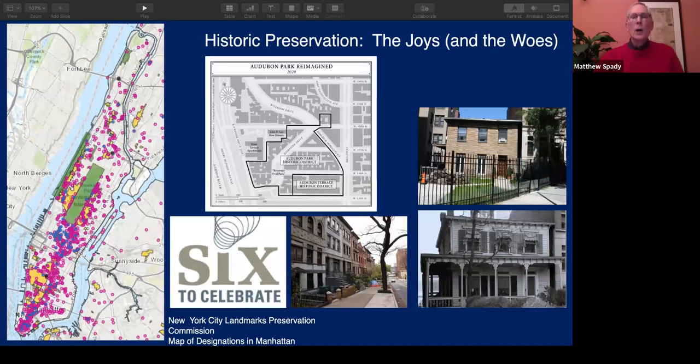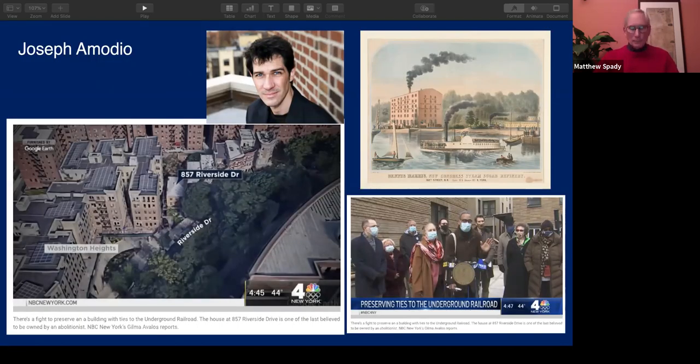Joe, you've spoken a little bit about yours — the one you're working on now, 857 Riverside Drive — that's been in the news a lot. Would you just give the listeners a brief overview of what has happened since the moment you turned in the request for evaluation?